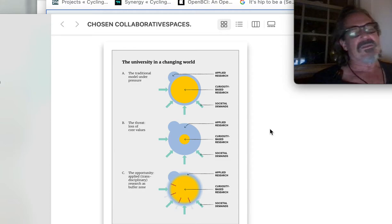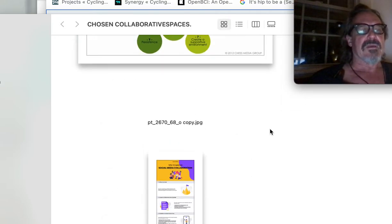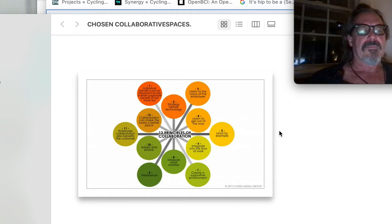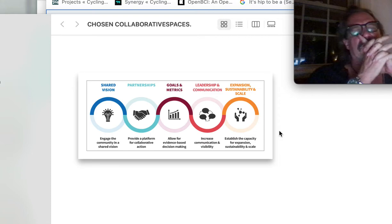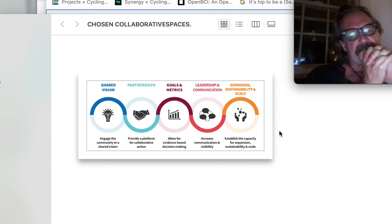Everyone is swimming in this zero-sum relationship of winners and losers — if you win, I lose — instead of saying we can collaborate. Principles of Collaboration: this chart is very simple, similar to the notions of reflexive design.